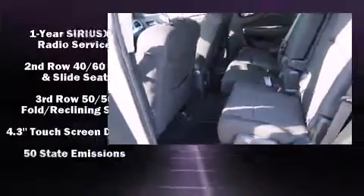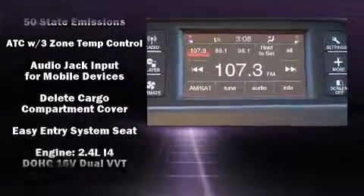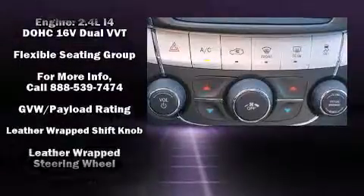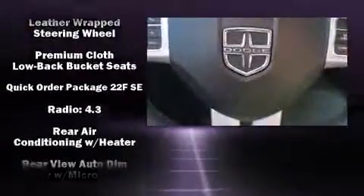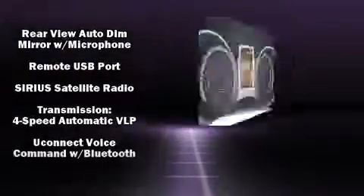Dodge ensures the safety and security of its passengers with equipment such as dual front impact airbags with occupant sensing airbag, front side impact airbags, traction control, anti-whiplash front head restraints, ignition disabling, and four-wheel disc brakes with ABS.